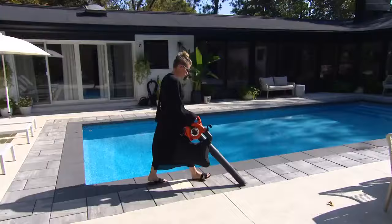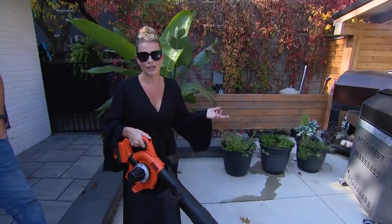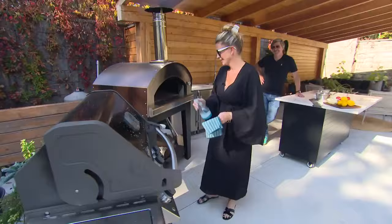I wish I had gotten one of these earlier, because when you have hardscape space you really need a leaf vacuum — otherwise you're just blowing dust all over the place and everything gets dirty. Look at this — it's like having a shop vac outside.